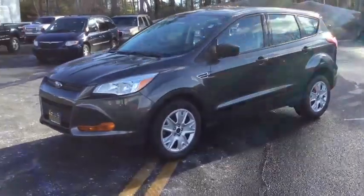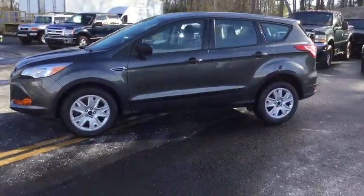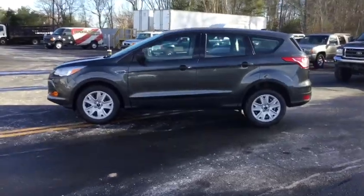The 2016 Ford Escape. Gas engines flex, tow, sip and go with Ford Escape.